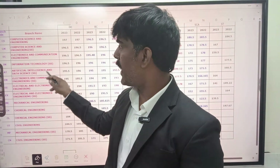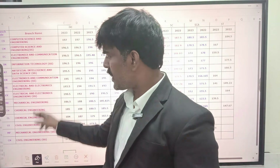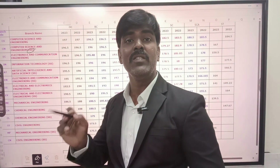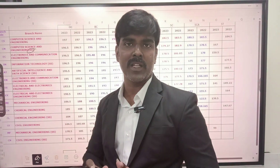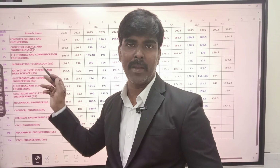For the four departments — CSC, AIDS, ECE, IT — the cutoff over the past three years is almost similar. Last year's cutoff is close to this year's cutoff. IT may differ by around 0.5 marks. If you look at the 14 courses, you can see SS here — SS means self-supporting course. For computer science and engineering, if you look at the government-aided course, it is government-first. For example, fees are around 12,000.